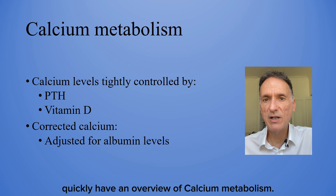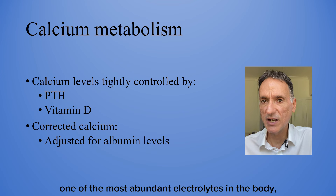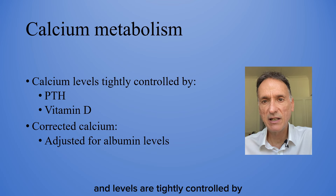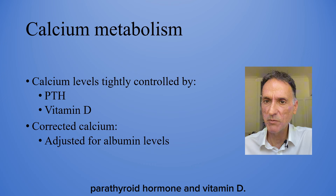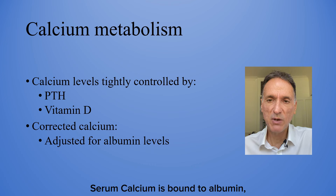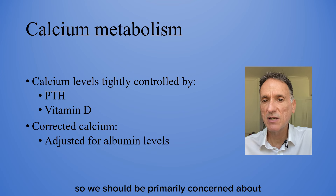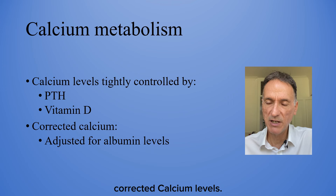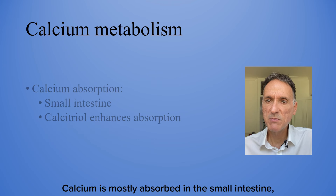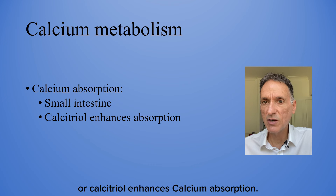Let's quickly have an overview of calcium metabolism. Calcium is one of the most abundant electrolytes in the body and levels are tightly controlled by parathyroid hormone and vitamin D. Serum calcium is bound to albumin and measurements should be adjusted for it, so we should be primarily concerned about corrected calcium levels. Calcium is mostly absorbed in the small intestine and active vitamin D or calcitriol enhances calcium absorption.